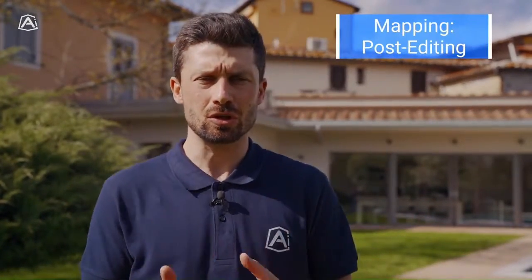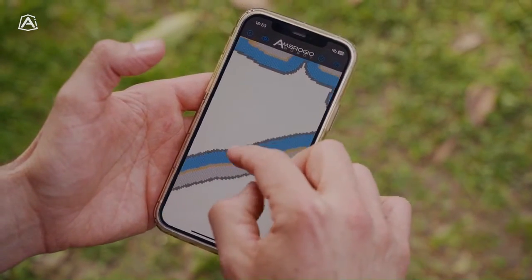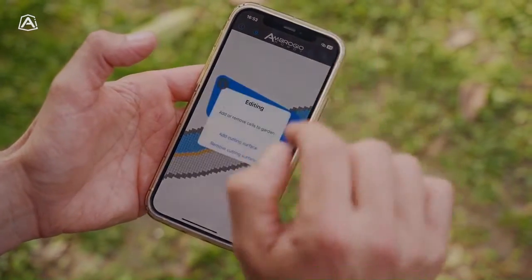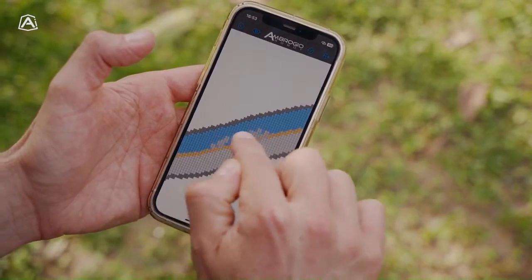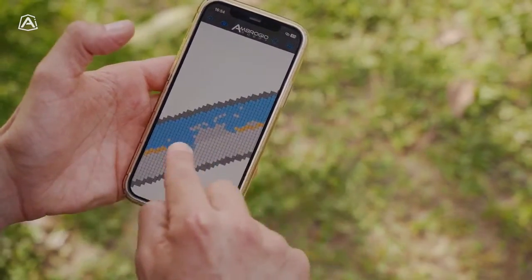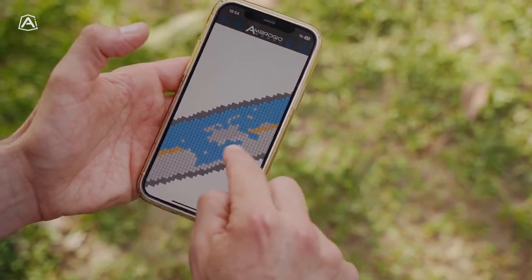If while mowing you identify areas that are not cut to your liking, it is possible that the completion of an external section of your garden is not as expected based on your mapping outcome. In such cases, you always have the option to go back and perform post-editing on your map. Post-editing is a feature of the application that enables users to delete or add sections of the inner or outer perimeter of the map, thereby modifying its boundaries to suit their specific requirements. By doing this, you will have the capability to make changes to your map while the robot is operating and observe how it gradually improves your garden.